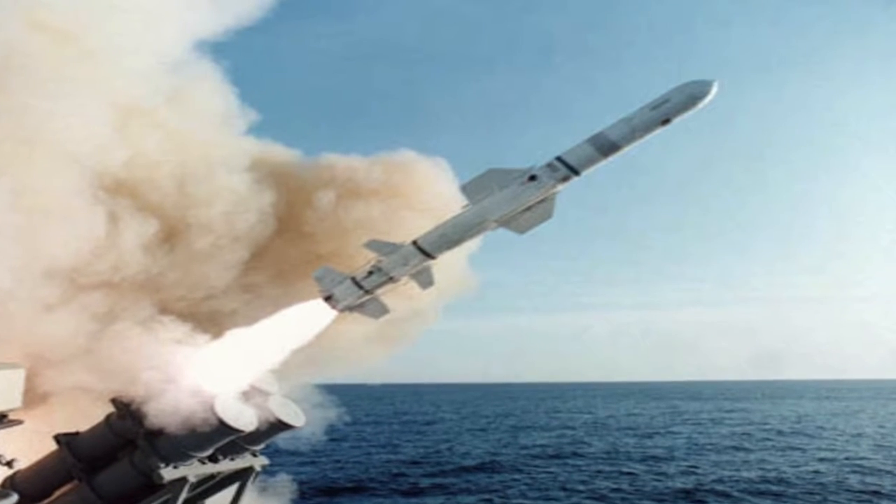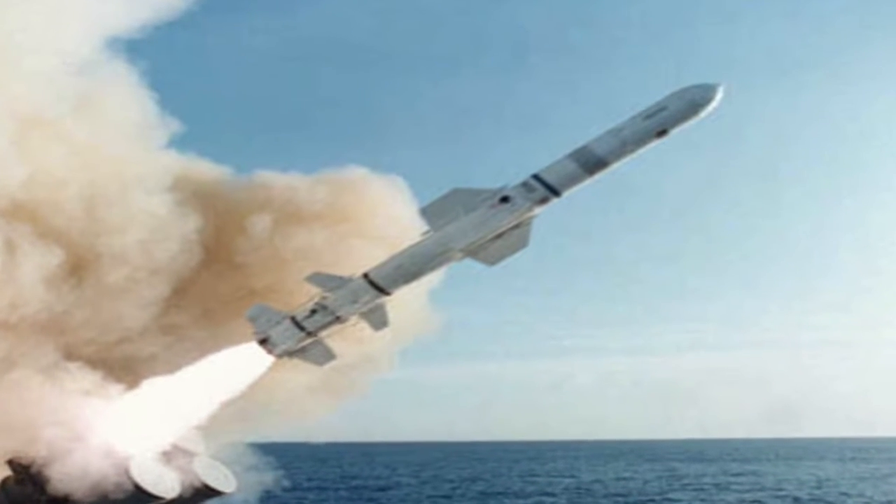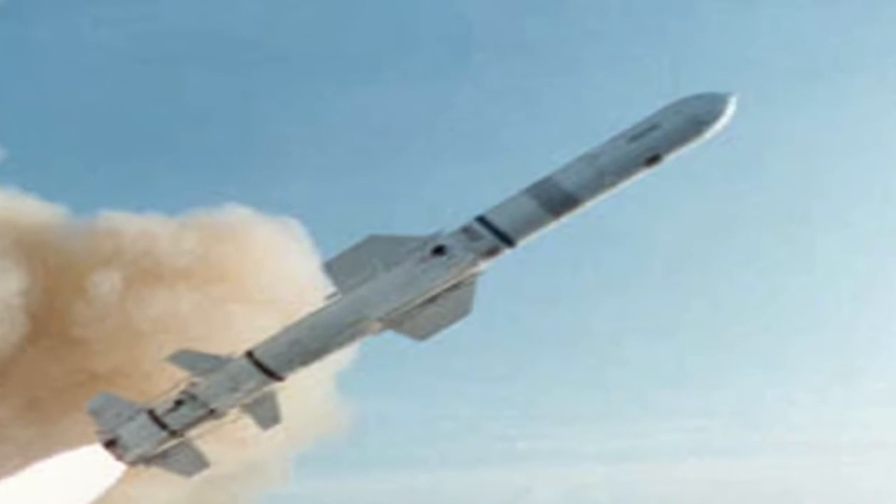Unlike BrahMos, Harpoon is powered by a traditional turbofan engine. Harpoon has a speed of 864 km per hour, or 0.7 Mach, which means it has high subsonic speed. When compared, we can see that BrahMos has four times the speed of Harpoon.